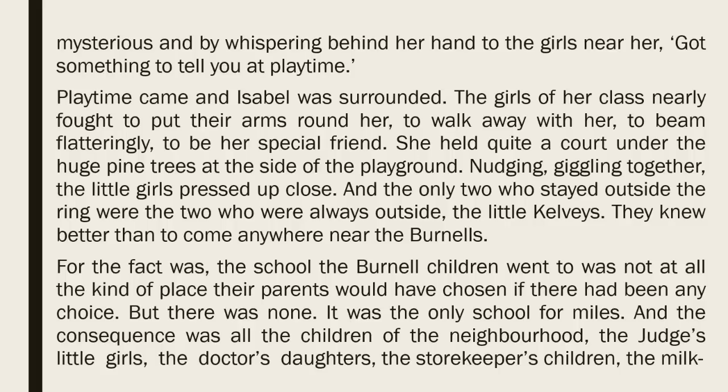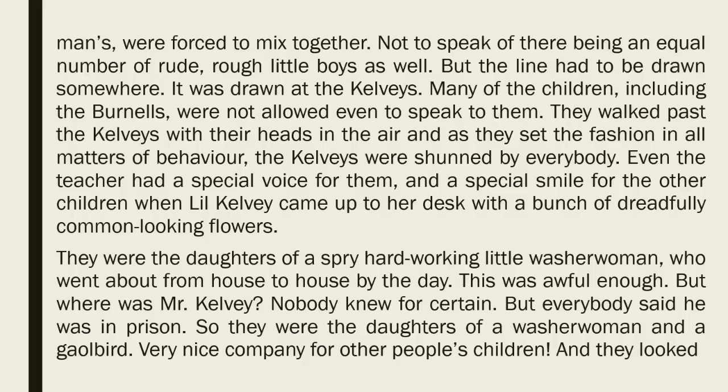And the only two who stayed outside the ring were the two who were always outside — the little Kelvies. They knew better than to come anywhere near the Burnells. For the fact was, the school the Burnell children went to was not at all the kind of place their parents would have chosen if there had been any choice, but there was none. It was their only school for miles, and the consequence was all the children of the neighborhood — the judge's little girls, the doctor's daughters, the storekeeper's children, the milkman's — were forced to mix together. Not to speak of there being an equal number of rude, rough little boys as well, but the line had to be drawn somewhere, and it was drawn at the Kelvies. Many of the children, including the Burnells, were not allowed even to speak to them. They walked past the Kelvies with their heads in the air, and as they set the fashion in all matters of behavior, the Kelvies were shunned by everybody. Even the teacher had a special voice for them, and a special smile for the other children, when little Kelvy came up to her desk with a bunch of red, fully common-looking flowers.